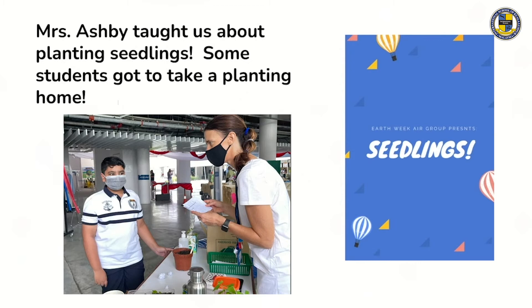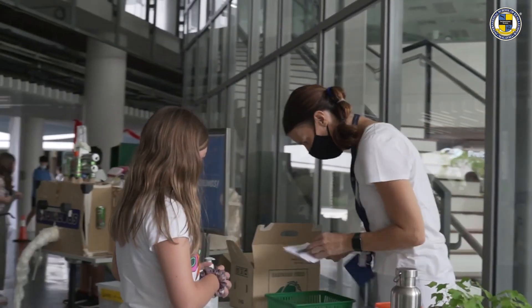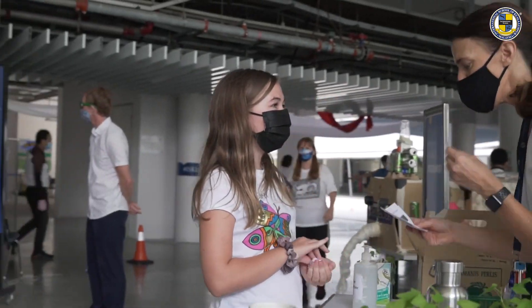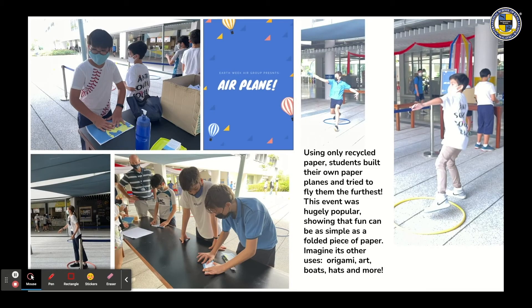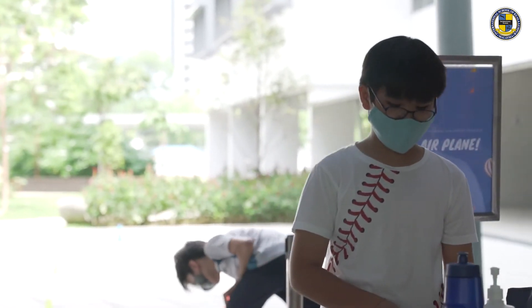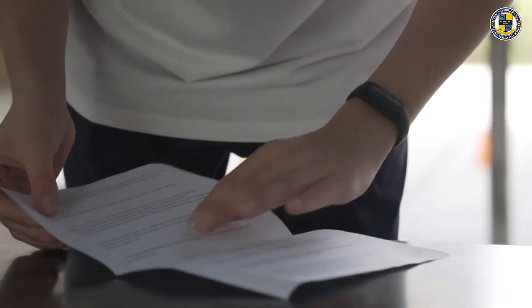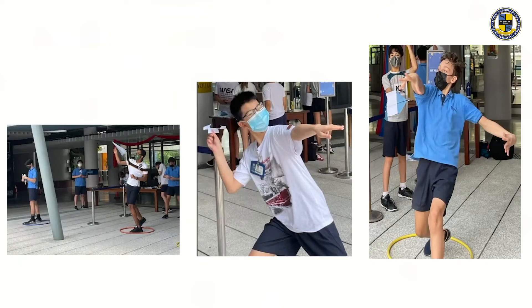Mrs. Ashby taught about planting seedlings, and some students got to take a planting home. For the airplane activity, using only recycled paper, students built their own paper planes and tried to fly them the furthest. This event was hugely popular, showing that fun can be as simple as a folded piece of paper — imagine its other uses: origami, art, boats, hats and more.